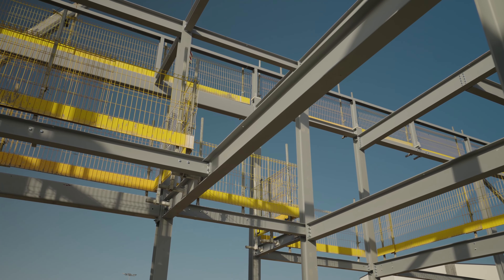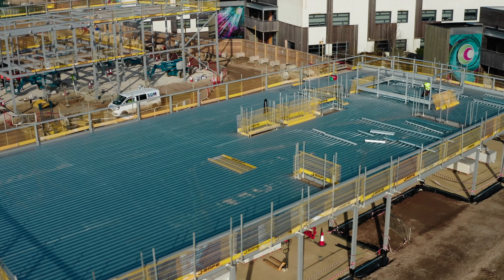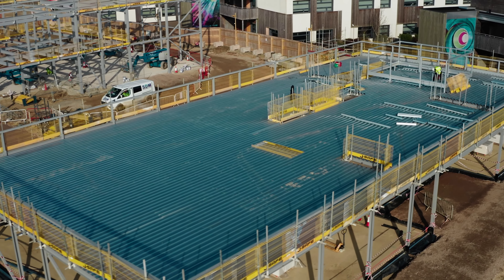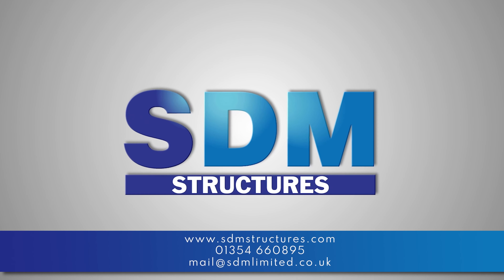Part of our package for SGM is also to put all the JSAFE edge protection on all the buildings, and we're also landing all the decking. As always it's a pleasure to be working for Kier, and I hope you come back and see us soon.